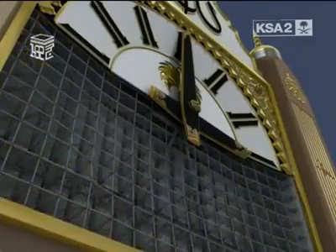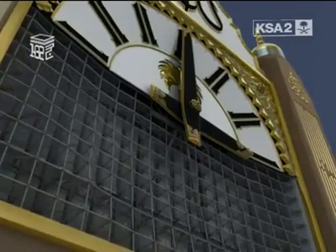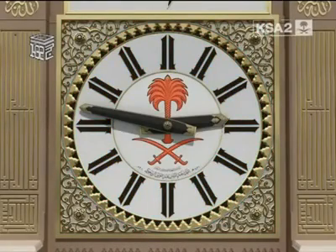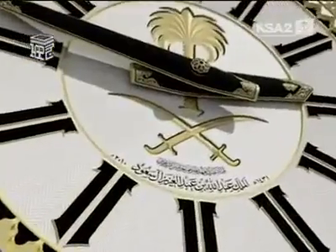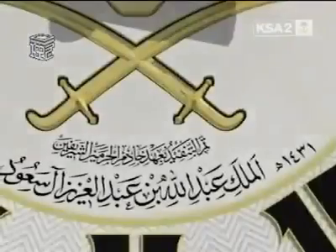The supporting steel structure was subsequently redesigned. The clock face is made up of four ornamented corners, coordinated hour and minute indicators, and the national emblem — the largest emblem of the kingdom ever built. The inscription on the clock face reads: 'Built during the time of the Custodian of the Two Holy Mosques, King Abdullah bin Abdul Aziz al-Saud.'